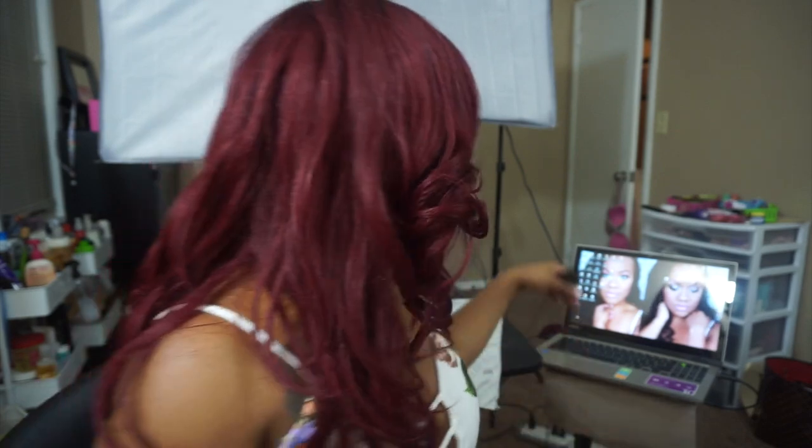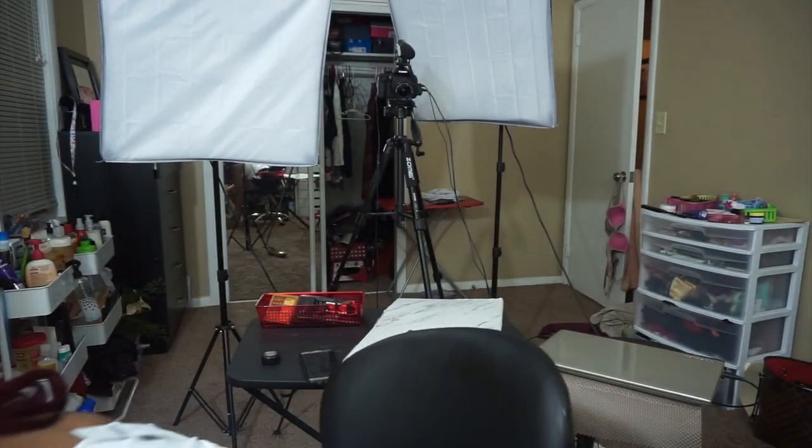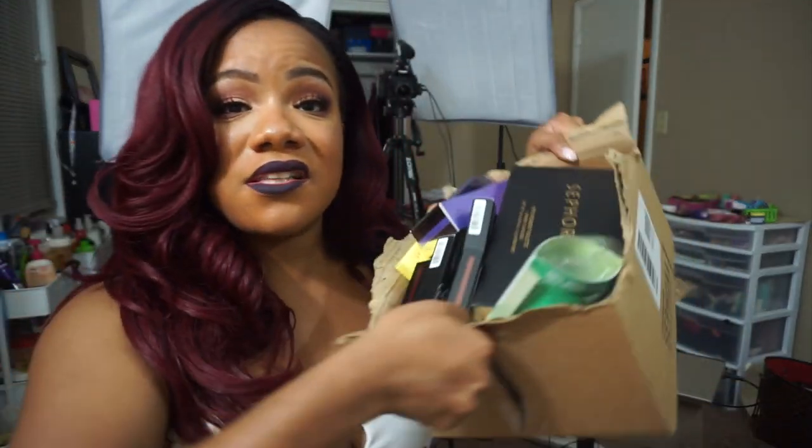Hey y'all, I just filmed a video and I'm sitting here putting away some of my makeup. I bought some more stuff - I know I just did haul week and I'm still buying. But y'all, I promise after this I'm done. Mark said he's gonna divorce me if I ever buy that much makeup at one time again, so I gotta be done for real. I'm sitting here putting away some makeup and I wanted to swatch some stuff for you guys and show you some of the stuff I got.